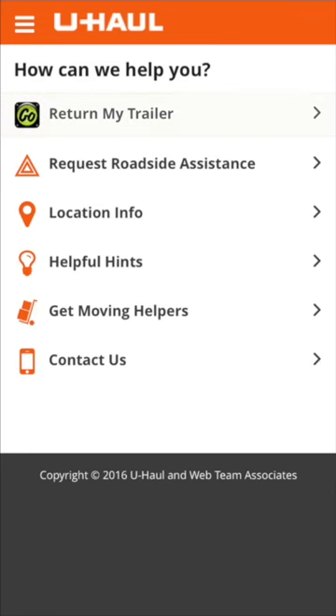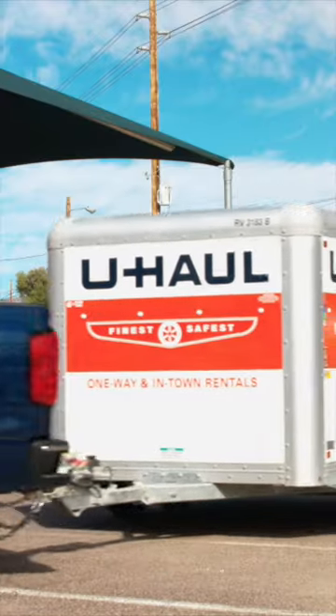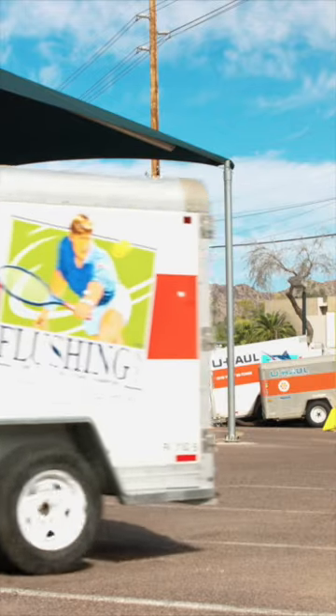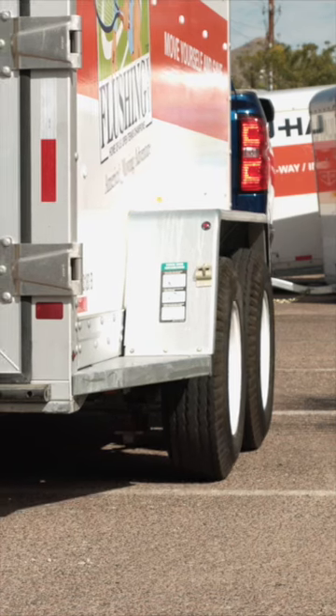After you sign in, select Return My Trailer. The next screen will tell you where to drop off your U-Haul trailer at the U-Haul store. If you're not already there, please tow your trailer to the correct area. Make sure you follow the instructions and don't block entrances or exits.